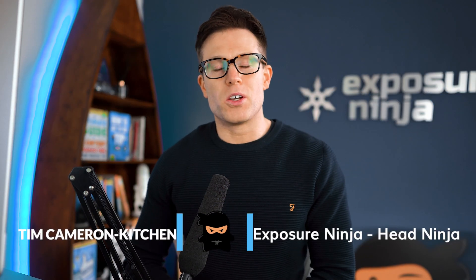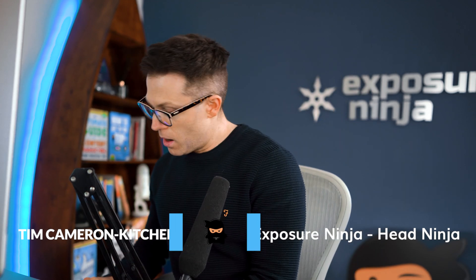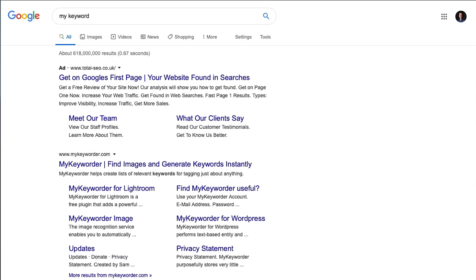A lot of people go straight onto Google, type in their keyword, and see where their site shows up. The trouble with this approach is there's no guarantee that the search results you're looking at are the same ones your website visitors will see, because Google customizes results based on your previous search and browsing history. So if you always search for a keyword and click on your site, that signals to Google that your site is relevant for that term, which influences future searches.